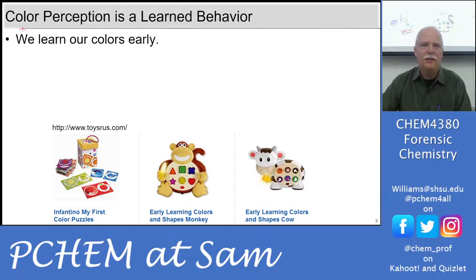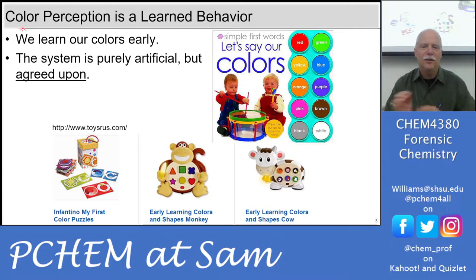Our perception of color is a learned behavior. We learn our colors early, and there are toys for kids that teach all the different color names. We have ROYGBIV as the basic ones, and then we get into the crazy stuff like mauve and chartreuse and dusty rose. There's never an end to the names we can give colors. You go to the paint store and see that wall of colors — sea foam and everything — and every one of those little paint swatches would have a different numerical quantitative color associated with it.